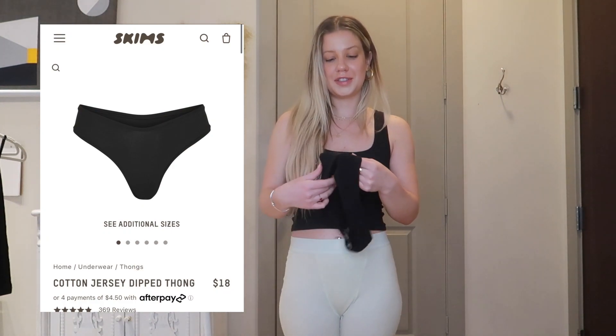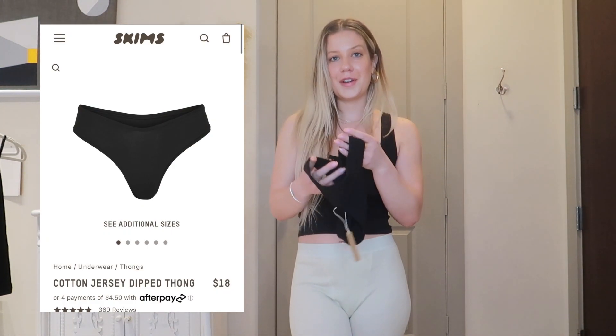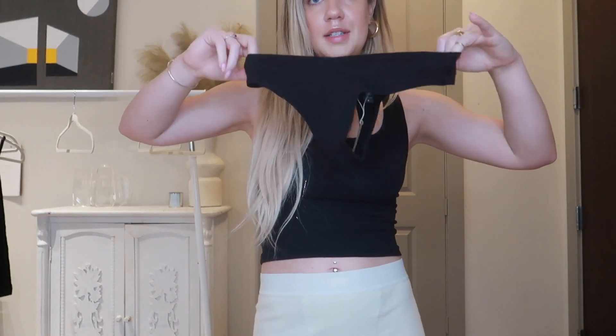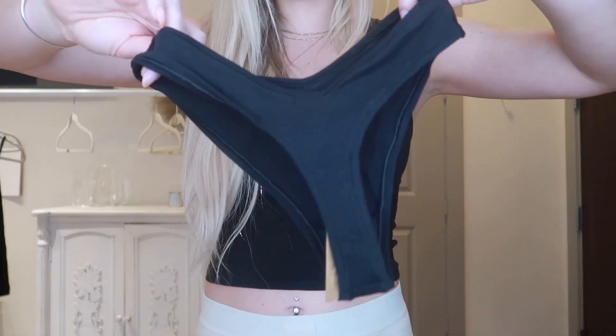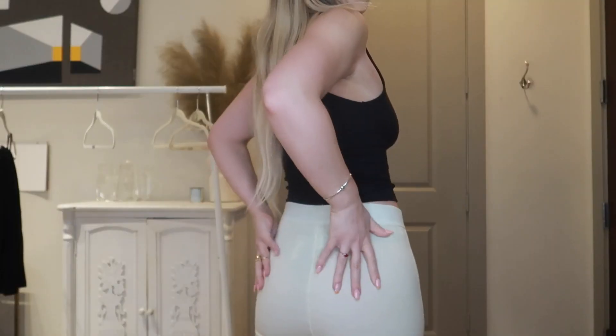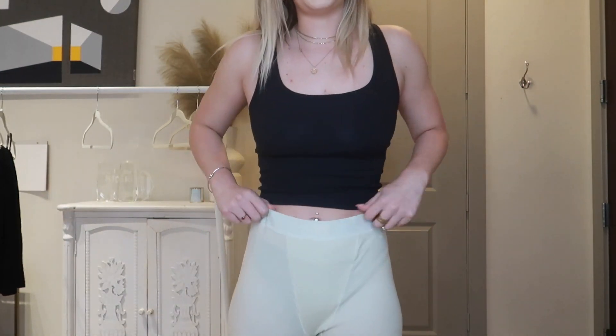Last but not least, I got the Cotton Jersey Dipped Thong. I needed another thong and wanted a black one to match the tank top. It feels a little bit tighter but also stretchy — the medium turned out to be a perfect fit. I love how it goes up really high in the back with pretty high coverage in the front. It's so comfortable and flattering under anything. You can see the black under the boxers, which is why I suggest getting a bone-colored underwear to wear under boxers.